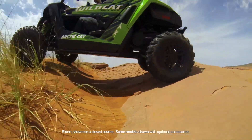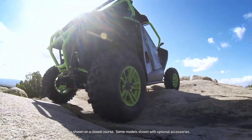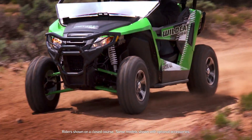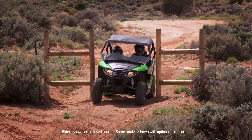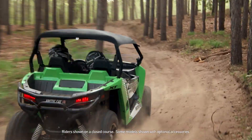The Sport and Trail each offer a different suspension to give riders a choice based on the way they like to ride. At 50 inches wide, the Wildcat Trail is ideal for the rider who prefers running trails. The narrower width and lighter weight make it trail-legal for most areas.